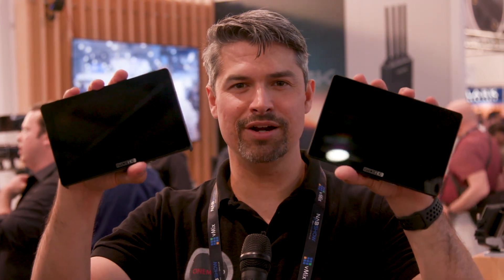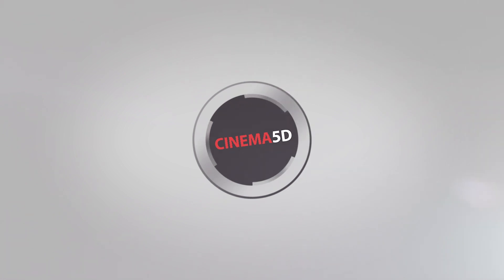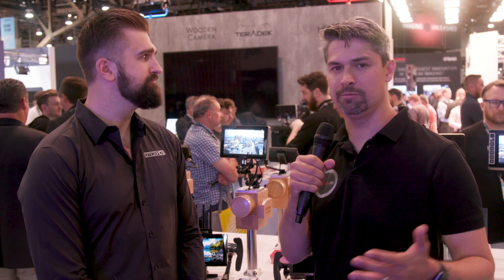This is the Cine7 monitor and 702 Touch from SmallHD. Graham Aylor Sheldon here from Cinema5D.com. We're at NAB 2019 and we're in the Creative Solutions booth, talking to Dale from SmallHD.